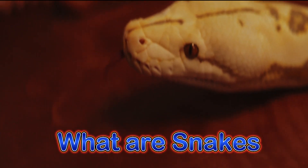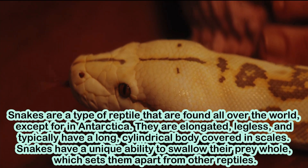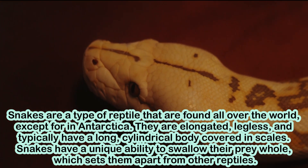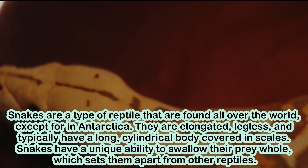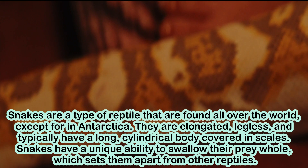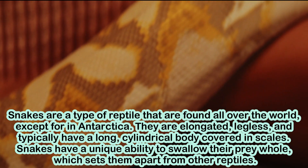What are snakes? Snakes are a type of reptile that are found all over the world, except for in Antarctica. They are elongated, legless, and typically have a long, cylindrical body covered in scales. Snakes have a unique ability to swallow their prey whole, which sets them apart from other reptiles.